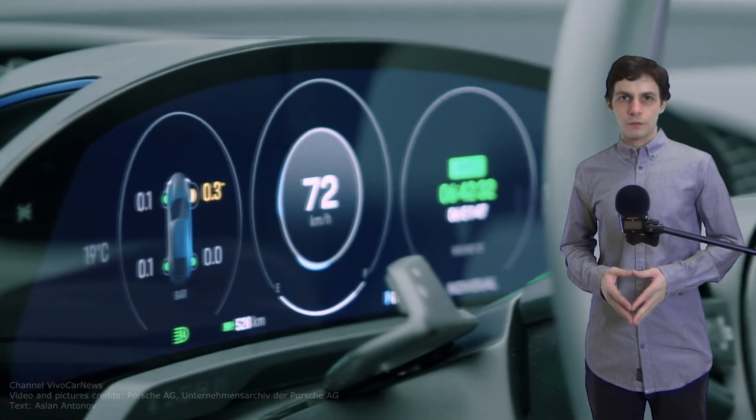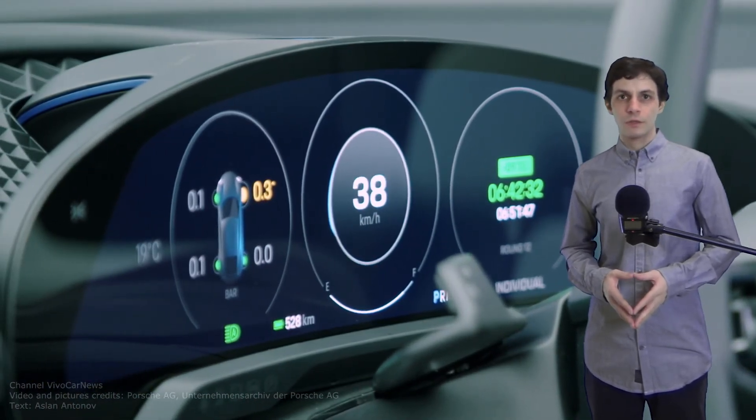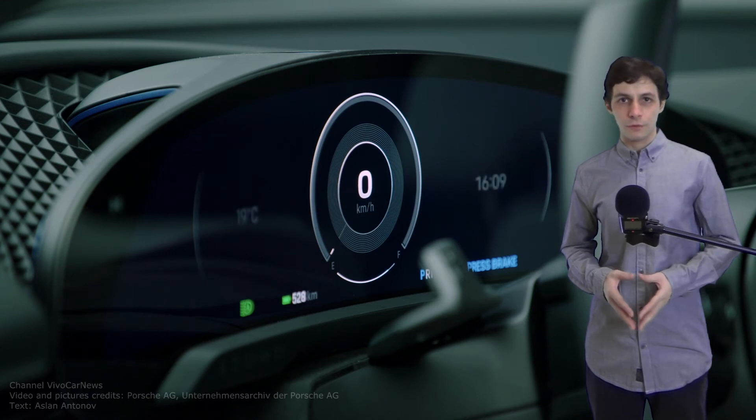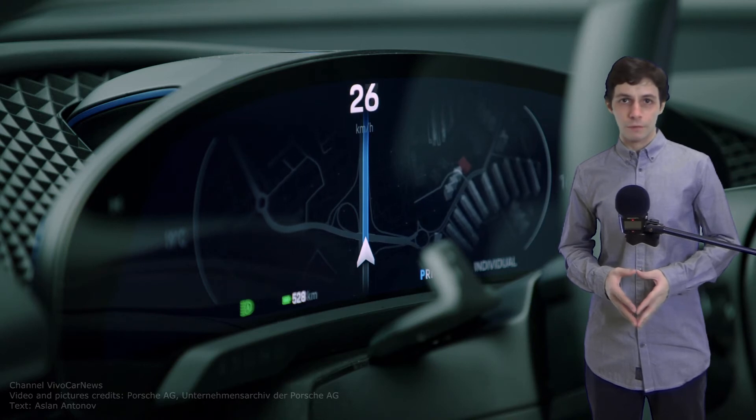A highlight of the Mission e-Cross Turismo is an eye-tracking function. Using a camera in the interior mirror, the system can recognize which instrument the driver is looking at. The displays that the driver is interested in are then moved to the foreground, while the others are reduced into the background accordingly as a result of looking away from them.